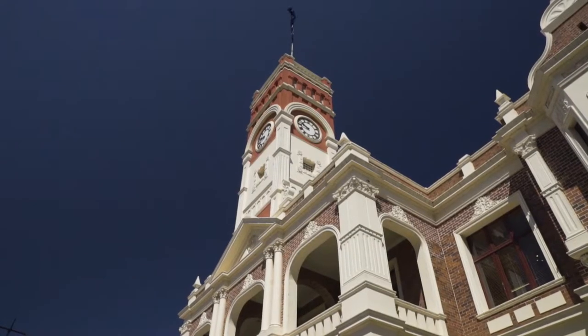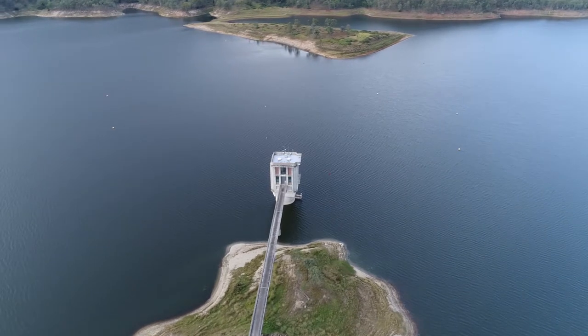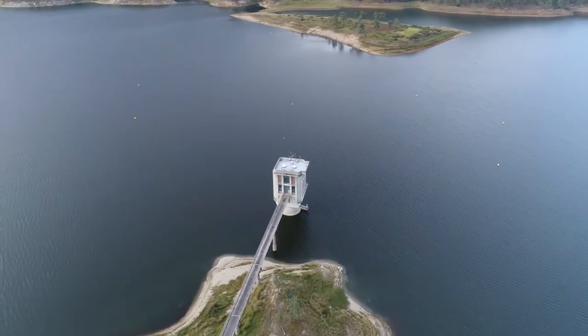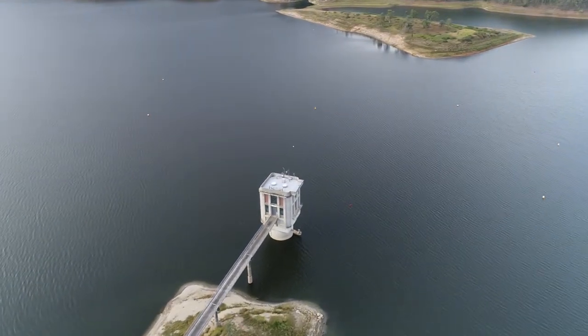Council is always looking for ways to work smarter and more sustainably, and in September we became the first council in Queensland to join a trial with Eureka Energy to reduce the peak use of electricity when pumping water from our dams, which will save ratepayers money.